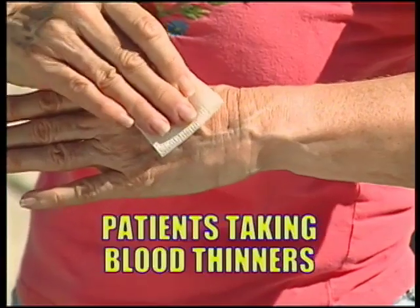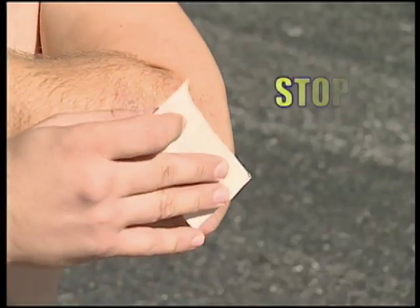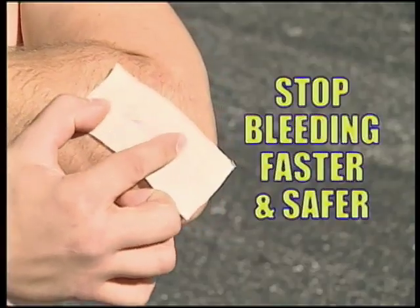If you camp, play sports, or get nosebleeds, or if you're on a blood-thinning medication, then take note. There is now a revolutionary new bandage that actually stops bleeding on the spot when it comes into contact with blood.